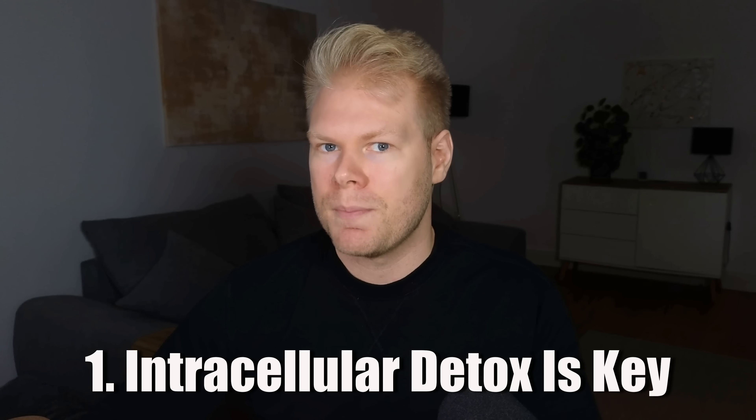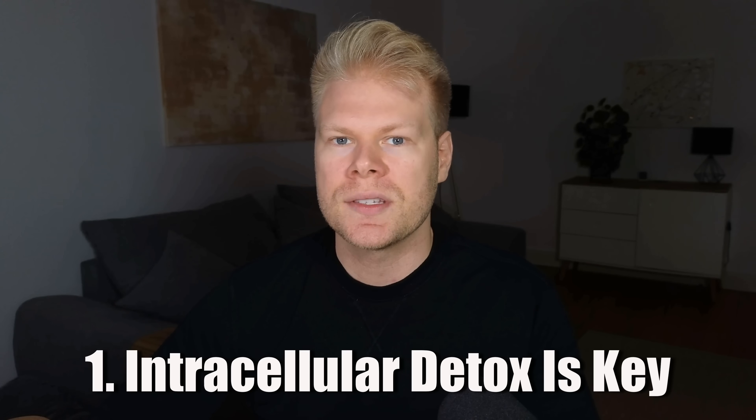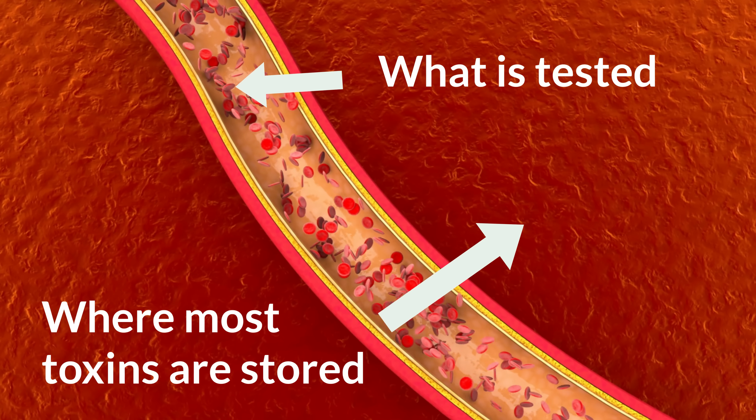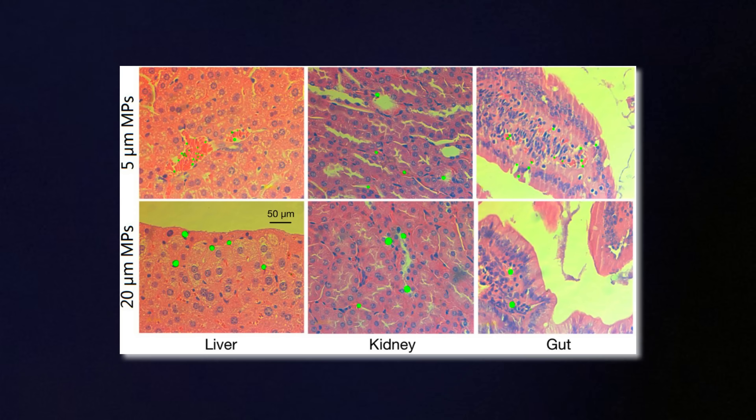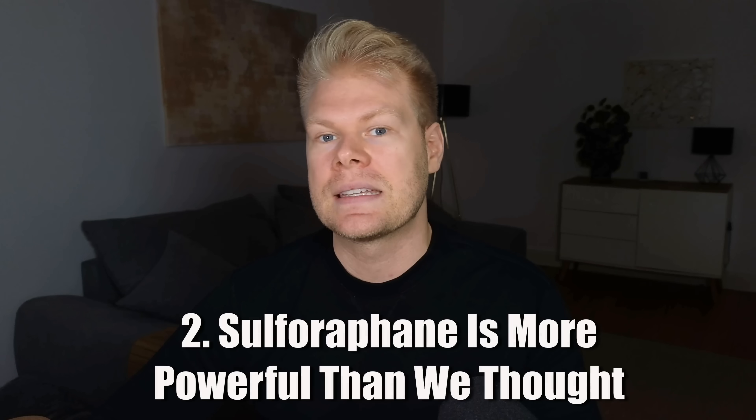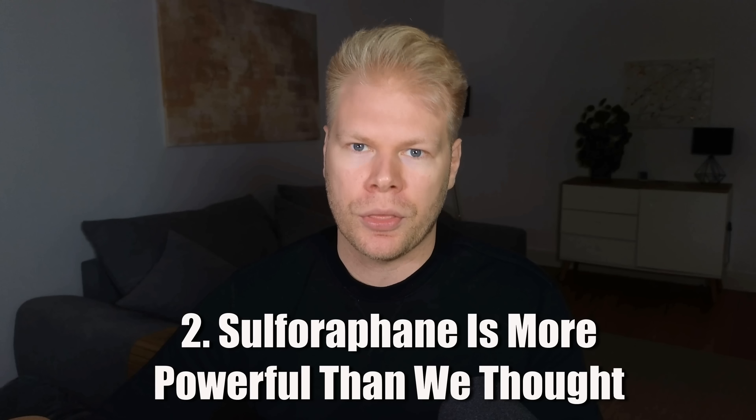Of course, this is just a single experiment done on one person using a relatively new testing method — it's very early, but the results are exciting. There are two key takeaways. First, intracellular detox matters. Most toxins aren't floating around in your blood — they're buried deep inside your cells and tissue, not just microplastics but also toxic metals. Second, sulforaphane is more powerful than we thought. People already use it for brain health, inflammation, and cancer prevention, but this new angle as a mobilizer of stored cellular plastics is a very big deal and adds another layer to why this compound is worth including in your routine.